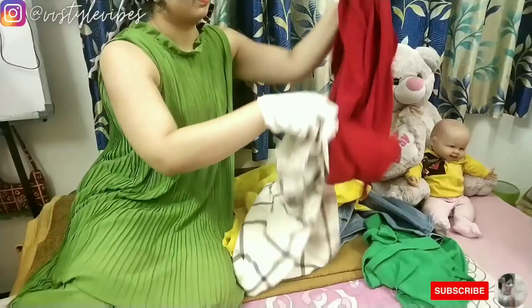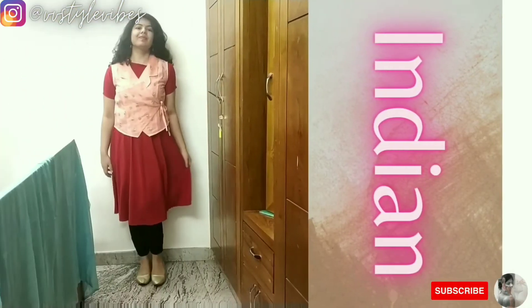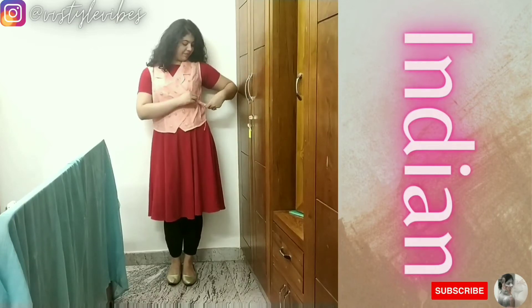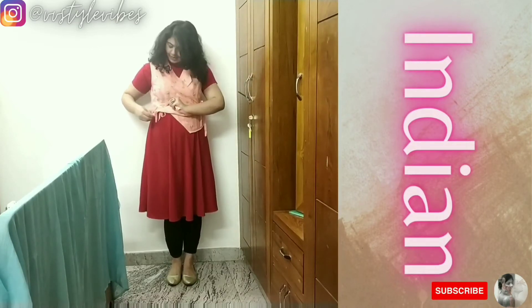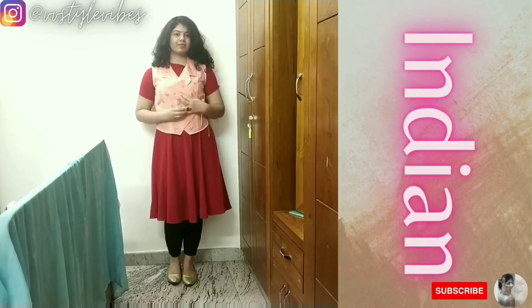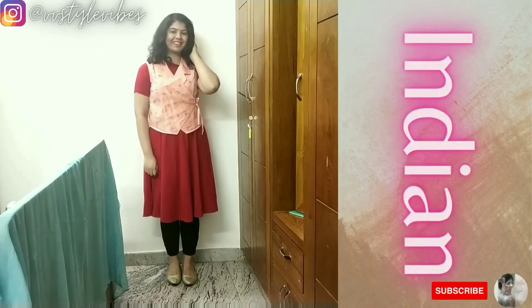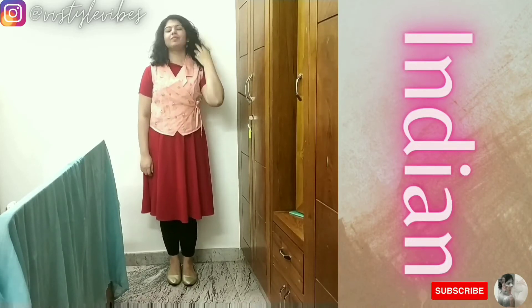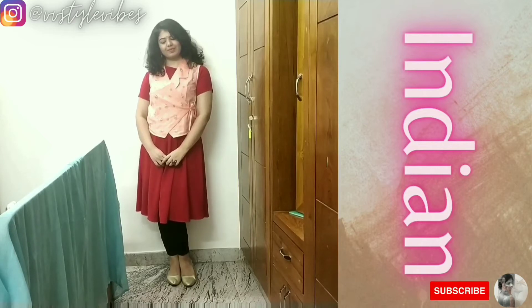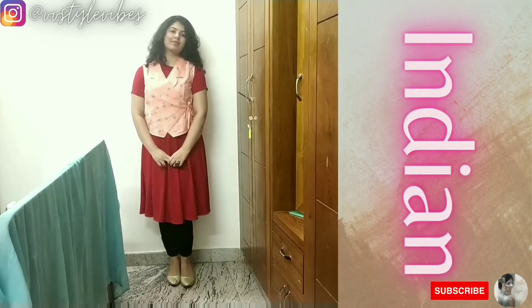The next mystery item I got is this red circle dress which I bought from Micho. For an Indian look, I added black ankle leggings under the dress to create an Anarkali suit look, and styled it with an ethnic wrap jacket. I paired the outfit with gold shoes to match the gold embroidery on the jacket, and also added a bindi to complete the look. This was also tricky.